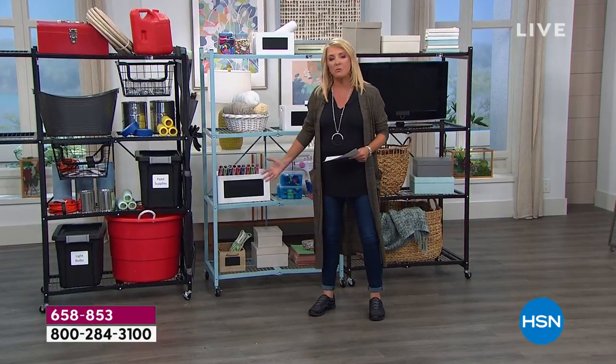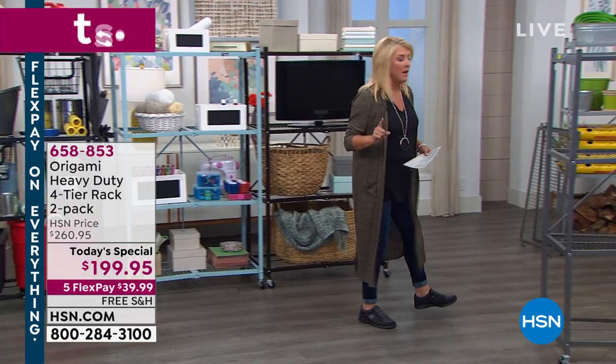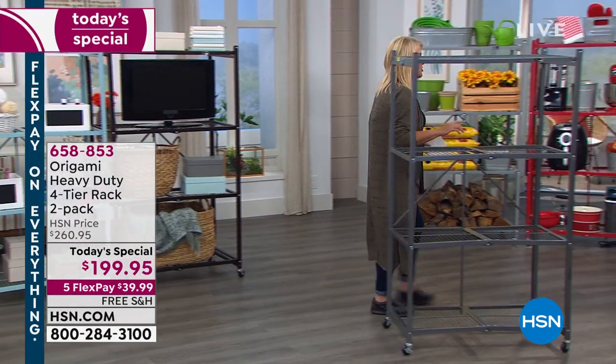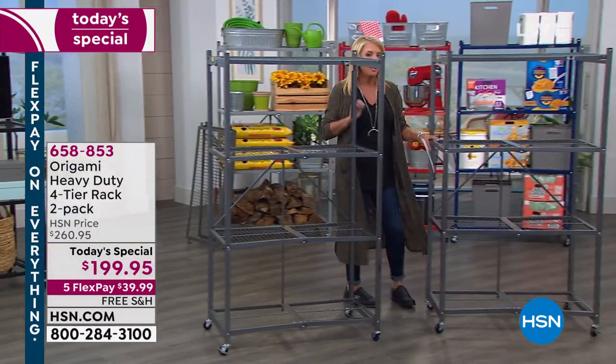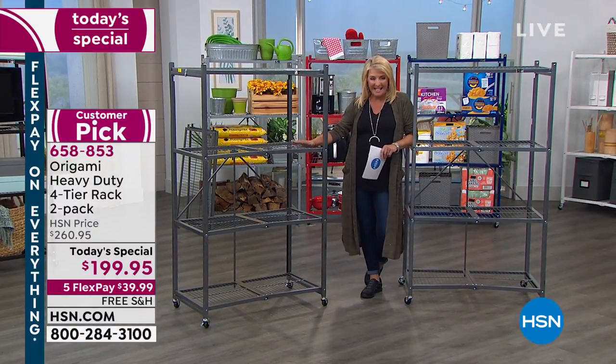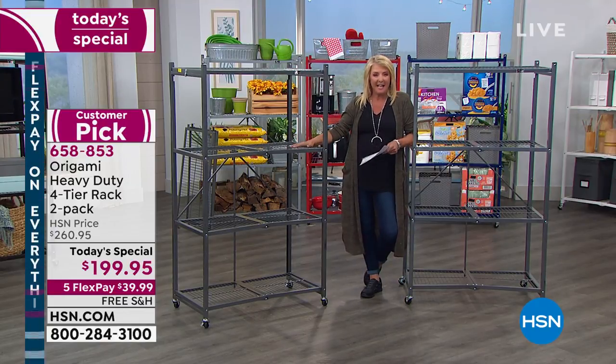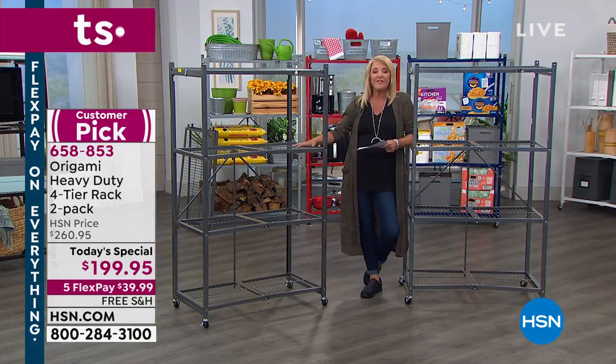Number one, you get organized in the most brilliant way. Number two, our offer tonight is better than we've ever done before. The last time we offered not one but two of the heavy-duty Origami shelves was in 2018, and everybody has been saying, why haven't we done it again? And tonight we're repeating that. This is the last Origami Today's Special of the rest of the entire year.